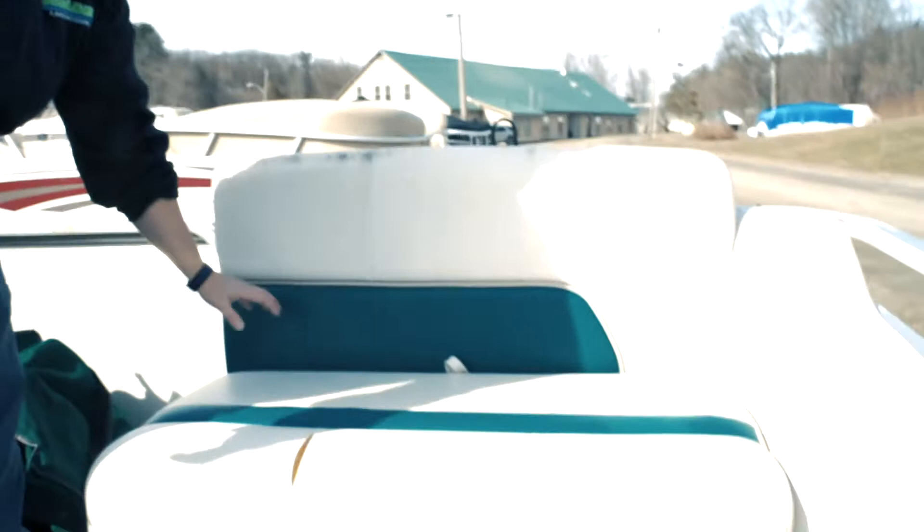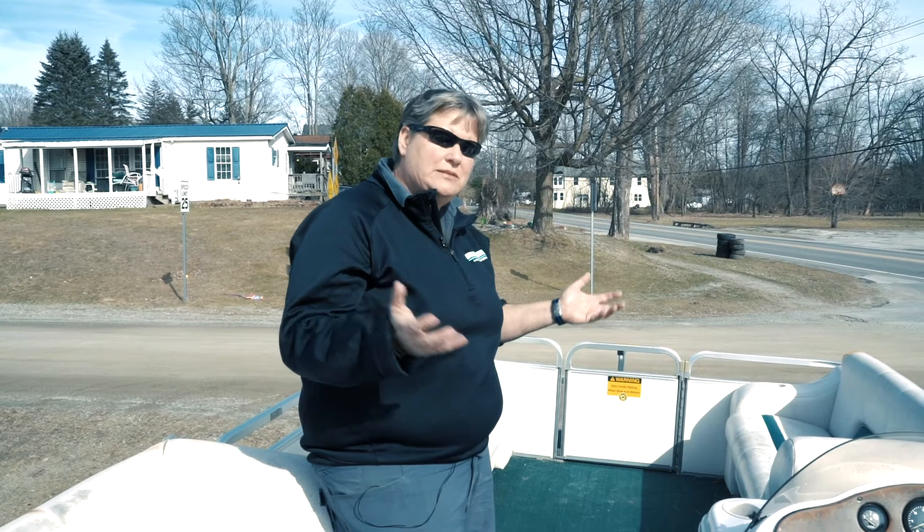It does come with a full cover and we've got some storage in the front. We've got some seats on each side, storage underneath there, and storage underneath the seat on the starboard side. This boat holds 10 people or 1,800 pounds, so certainly good for a family of four or five wanting to bring some friends on board — you shouldn't have any trouble with that.